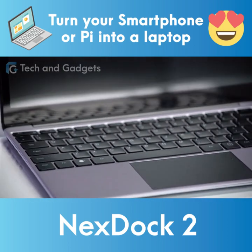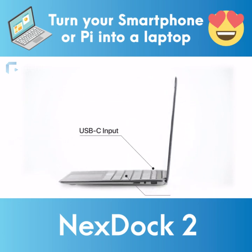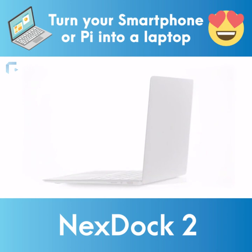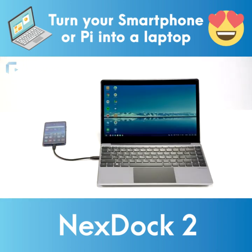The new NextDoc features a sleek aluminum body, beautiful HD display, edge-to-edge keyboard, and USB-C input. Just plug in your smartphone and you have a beautiful, powerful, fully functional laptop.